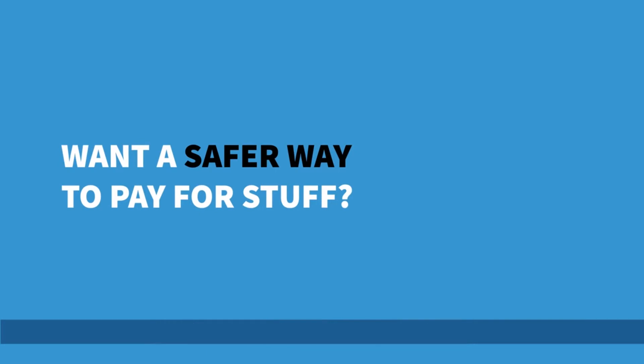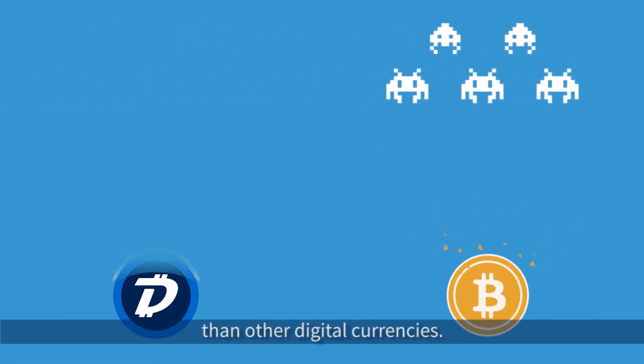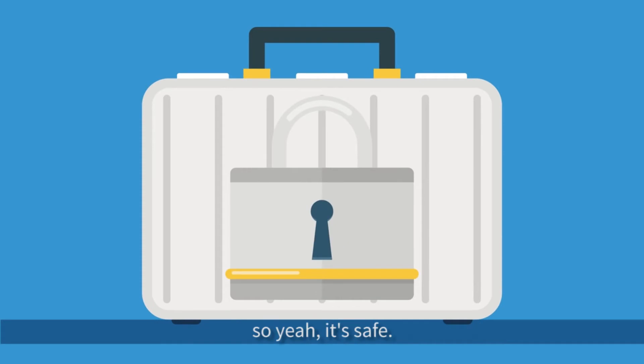Want a safer way to pay for stuff? DigiByte's state-of-the-art security makes it five times more secure than other digital currencies. It incorporates the same technology that's used to secure nuclear launch codes. So yeah, it's safe.